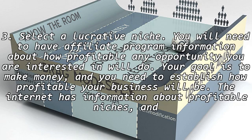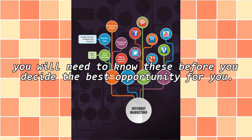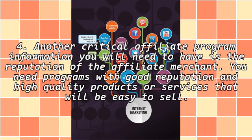3. Select a lucrative niche. You will need to have affiliate program information about how profitable any opportunity you are interested in will be. Your goal is to make money and you need to establish how profitable your business will be. The internet has information about profitable niches and you will need to know these before you decide the best opportunity for you. 4. Another critical piece of affiliate program information you will need is the reputation of the affiliate merchant. You need programs with good reputation and high quality products or services that will be easy to sell.